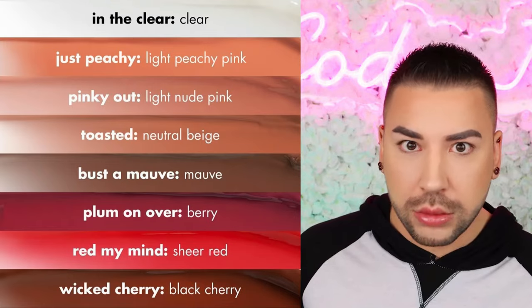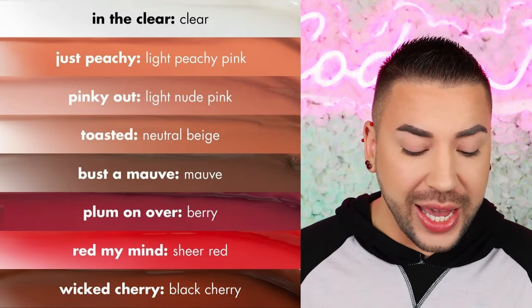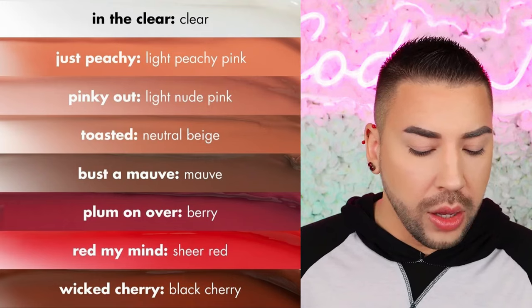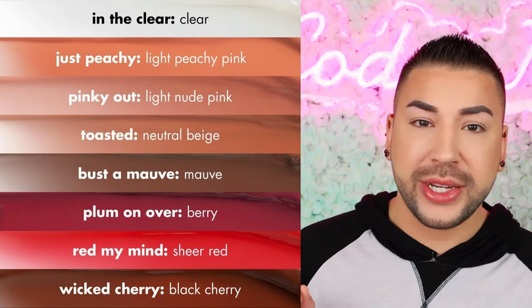The best part of a dupe is the affordability — $8 for this? You can't beat that. These come in a variety of shades, including In the Clear, which is clear; Just Peachy, a light peachy pink; Pinky Out, a regular pink; Toasted, a beige neutral; Bust a Mauve, which is mauve; Plum On Over, which is berry; Red My Mind, a sheer red; and Wicked Cherry, which is black cherry. I want to try all of these shades. Absolutely yes.